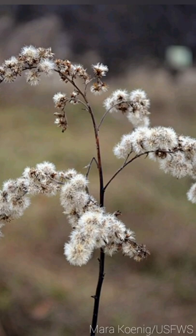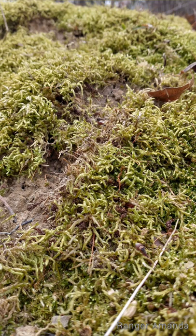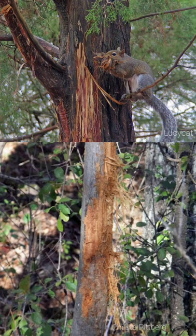To start off, we have seeds. Seeds often have fluffy components to them — milkweed, goldenrod, and dandelion would all be great options. There's also moss, and there's tree bark that can be shredded up and used as bedding.